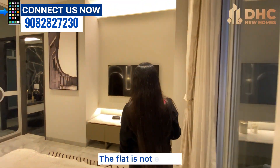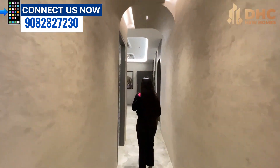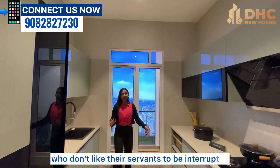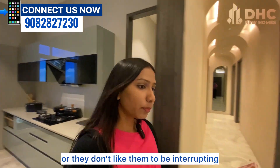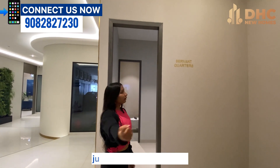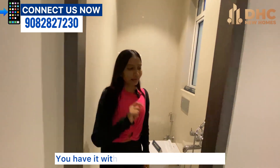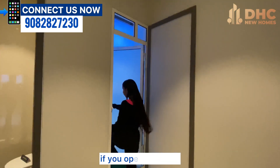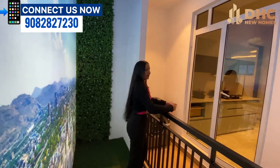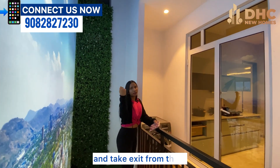Now let me take you to the servant quarters. There are people who don't like their servants to be interrupting their living space, so what they have done is — just opposite to your flat, they have given you the servant quarters. It comes with a living space and an attached washroom. If you open this door, there is a running balcony connecting directly to your kitchen, so your servant can enter from the servant room and exit through the kitchen. Very thoughtful design.